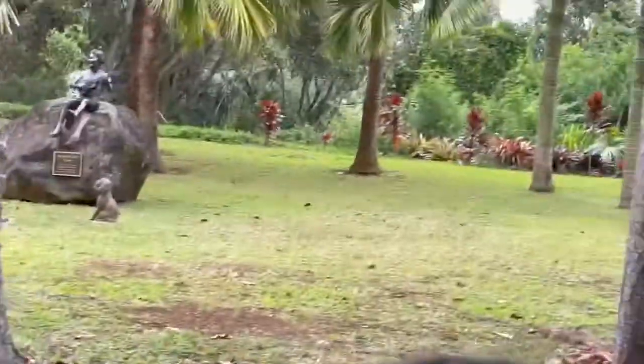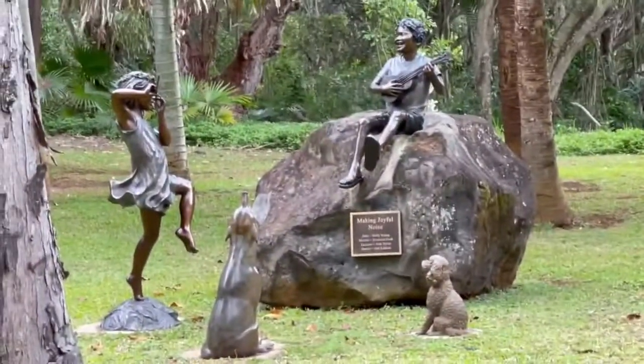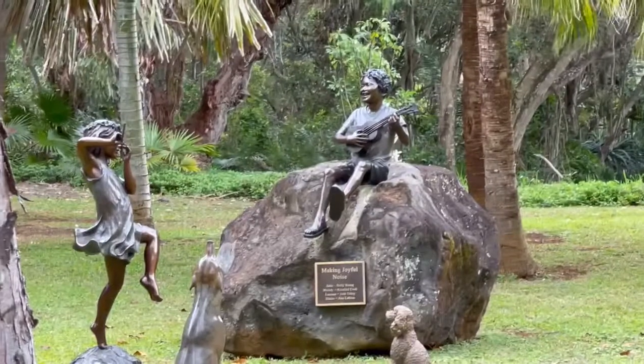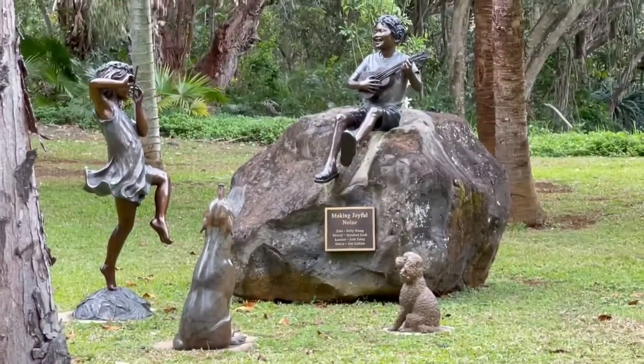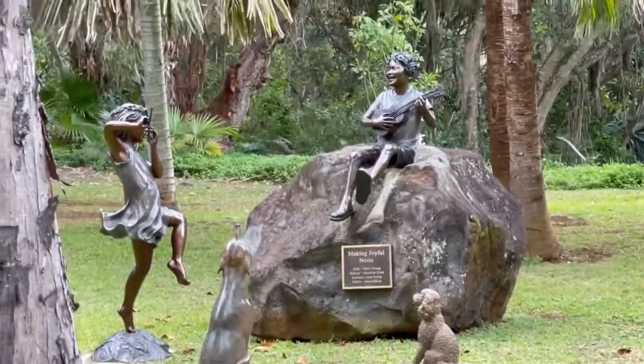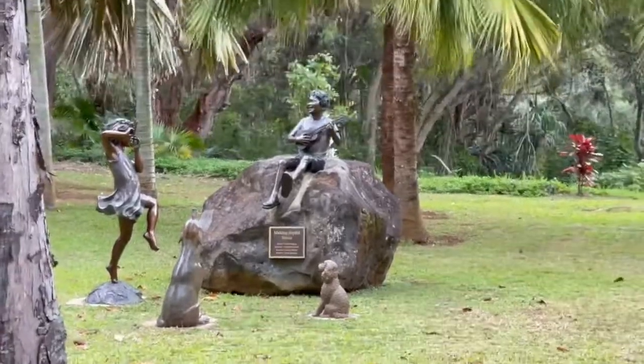Can you imagine how old that is? Joyce just recently bought a new sculpture on the left. She wanted to have a sculpture of a little boy playing the ukulele and a little girl dancing.